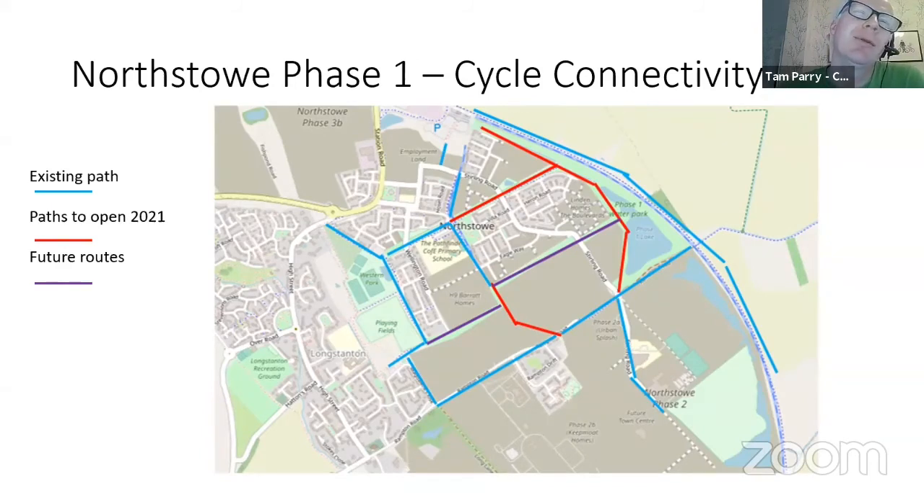The red lines are routes that should be opening this year. Steven touched upon the northern greenway, which runs from Pathfinder School past Linden and Bovis, and also the routes through the water park. The other red line in the centre of the image is the continuation of the bus-only road where it joins phase one and phase two. At the edge of Rampton Drift, phase two Homes England have built their section and Steven's built his section — the two bits need to be joined up later this year, affording another vehicle-free route from Pathfinder School down through Rampton Drift and across to Sterling Road.